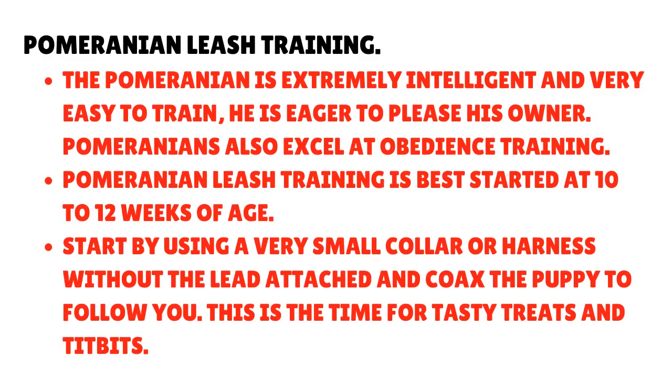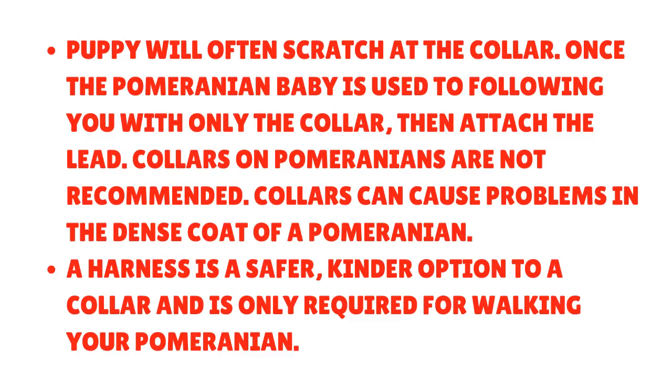Pomeranian leash training: The Pomeranian is extremely intelligent and very easy to train — he is eager to please his owner, and Pomeranians also excel at obedience training. Leash training is best started at 10–12 weeks of age. Start by using a very small collar or harness without the lead attached and coax the puppy to follow you — this is the time for tasty treats and titbits. The puppy will often scratch at the collar. Once the Pomeranian baby is used to following you with only the collar, then attach the lead. Collars on Pomeranians are not recommended as they can cause problems in the dense coat. A harness is a safer, kinder option and is only required for walking your Pomeranian.